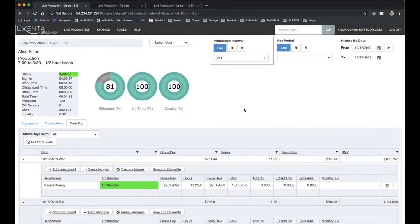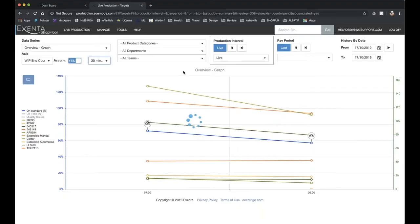When you look at shop floor control, a company that implements it is going to see a typical 10 to 15 percent gain, and that's a very conservative figure. Once you start taking into account other features like incentive pay, suddenly those numbers can dramatically rise to 25 to 40 percent.